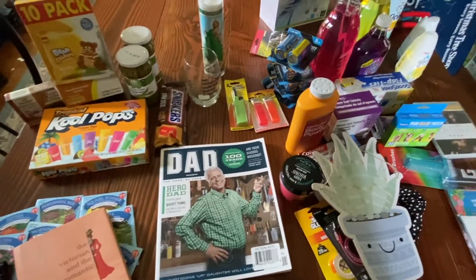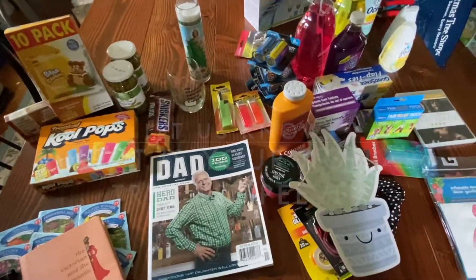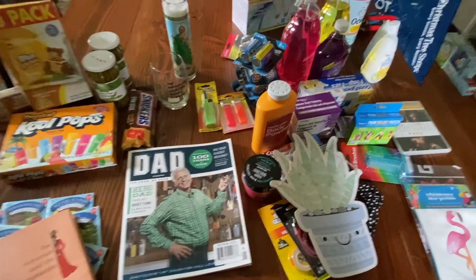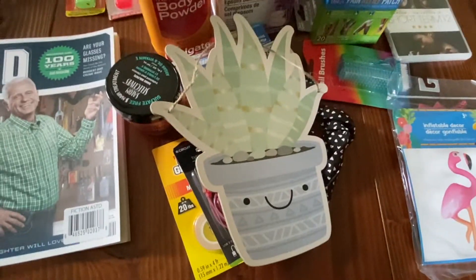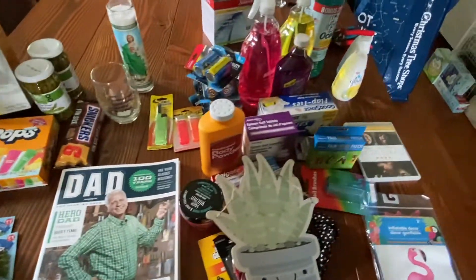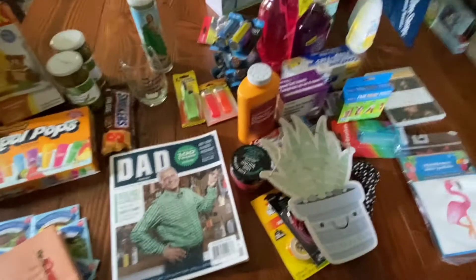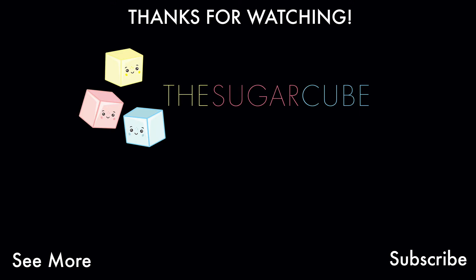Tell us your Dollar Tree pet peeve! Mine is definitely the boxes blocking the aisles — just let me spend my money. It's definitely a staffing issue; people are working hard, they're just not fully staffed. Another pet peeve is the inventory differences — other people's Dollar Trees seem to have things we don't get, and being New York City adjacent means the stores are only so big. Let us know your Dollar Tree pet peeves — we all love the buys but there are always things that annoy you. Stay cool, guys, bye!